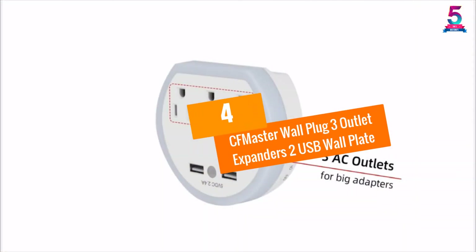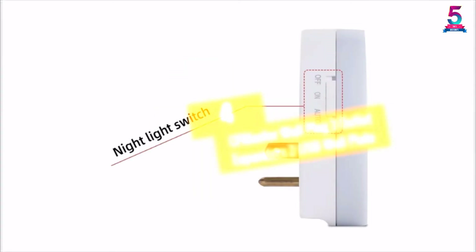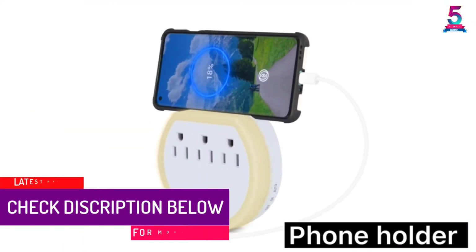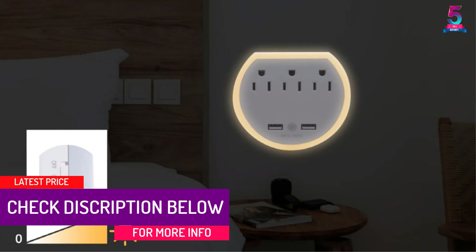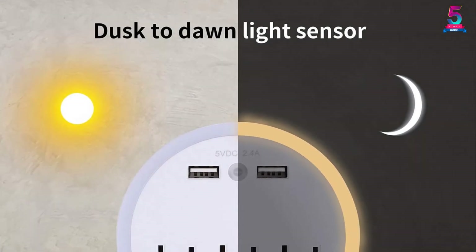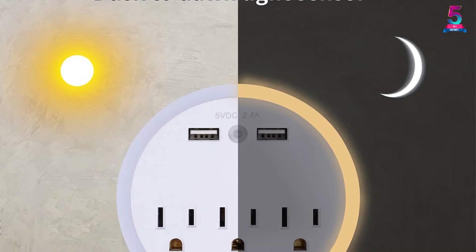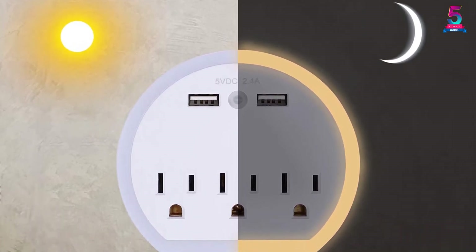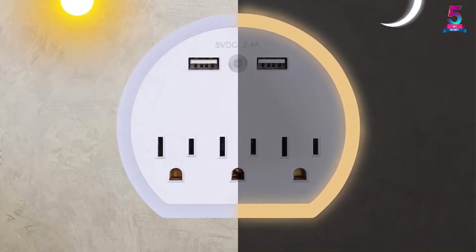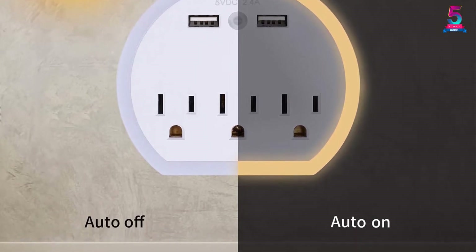At number 4, the CF Master Wall Plug 3 Outlet Expander with 2 USB Wall Plate. Using this outlet wall plate with LED nightlight will give you multiple uses. It has three outlet extenders and two USB charging ports. Moreover, it uses 2.4A USB ports, making it compatible with most smartphone devices. The outlet extenders come with surge protectors for added safety.